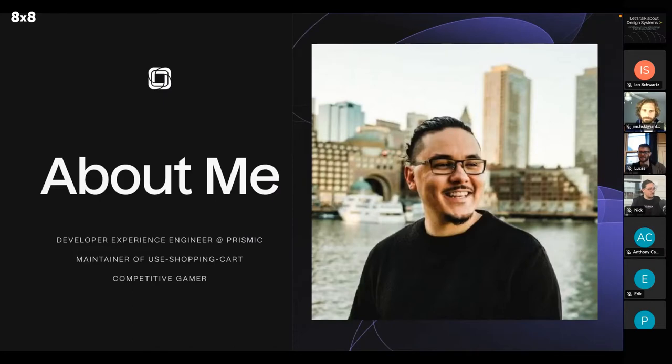Hey everybody, thank you for having me. Welcome to my presentation on pitching the Jamstack. My name is Nick DeJesus. A little bit about me — I'm a developer experience engineer at Prismic. I maintain a library called Use Shopping Cart and I'm also a competitive gamer. I play a fighting game and have competed all over the world.